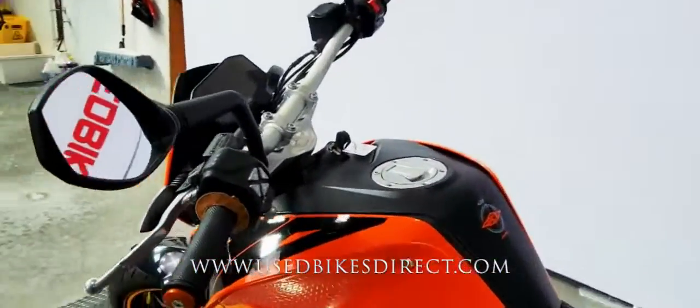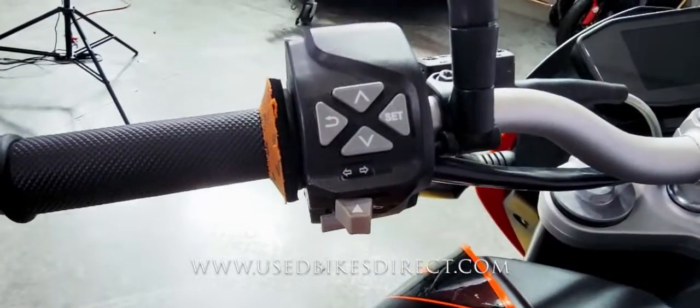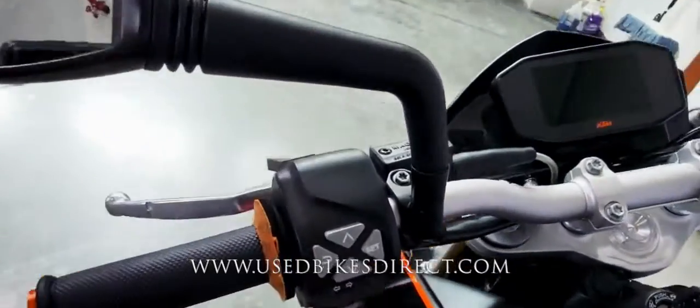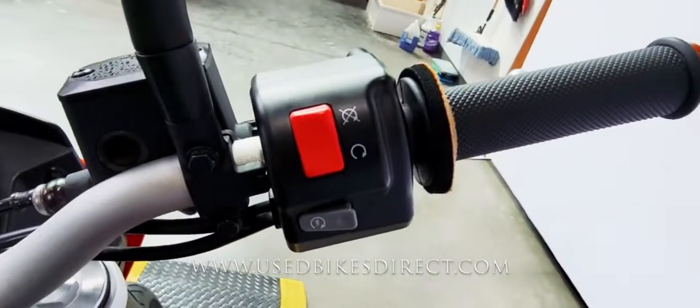As we hop up top, we'll take a look at some of the controls of the bike. The left side is going to have your usual headlight, turn signal, and horn, but you're also going to have all of your mode and menu select buttons. Sweeping on over to the right, it's going to be clean and simple with your kill switch and your starter button.